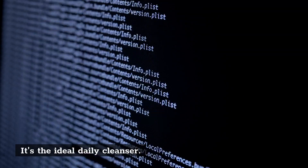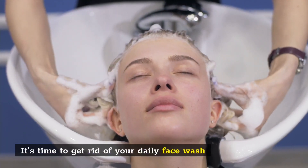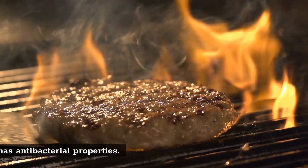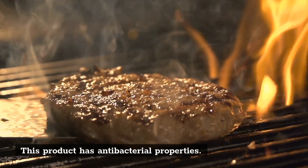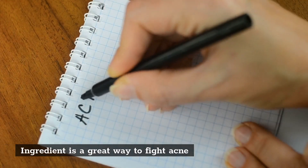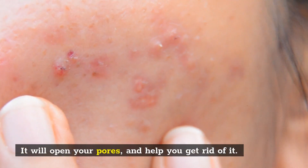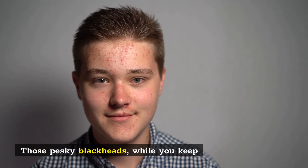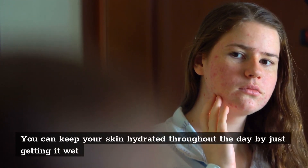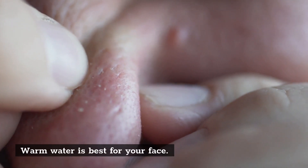Honey is also the ideal daily cleanser — it may be time to replace your daily face wash. Honey's antioxidants, antiseptic, and antibacterial properties make it a great ingredient to fight acne. It will open your pores and help you get rid of pesky blackheads, while keeping your skin hydrated throughout the day. Warm water works best when using honey on your face.